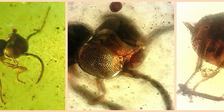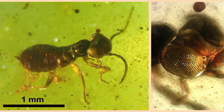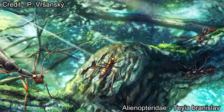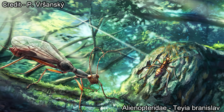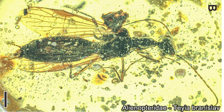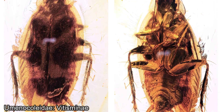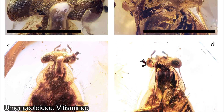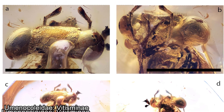In the larval state, some Allianopterid nymphs look just like regular cockroaches with the exception of big heads and eyes, while others closely resemble ants and wasps. Seeing adults that look like mantis-cockroach hybrids, no wonder paleoentomologists at first had a hard time figuring out where to put them in the evolutionary tree. Their sister taxon Umenokoleidae wasn't any easier, as they were initially placed in the order Coleoptera — the order of beetles — because of their similarities to beetles instead of cockroaches. But we will talk about these troublemakers in another video.